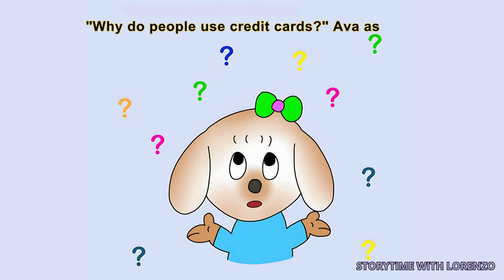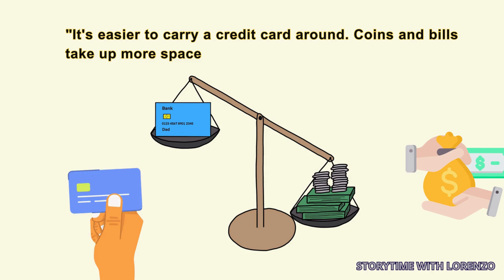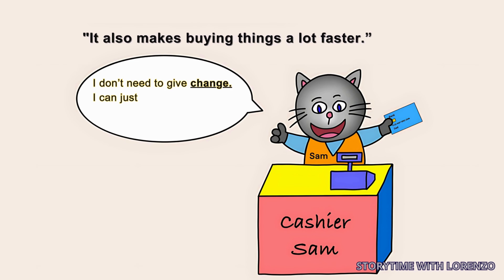'Why do people use credit cards?' Ava asked. 'It's easier to carry a credit card around. Coins and bills take up more space and are heavier,' Dad explained. 'It also makes buying things a lot faster. I don't need to give change. I can just swipe the customer's credit card.'